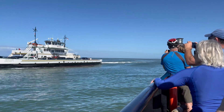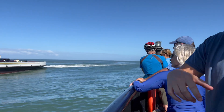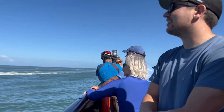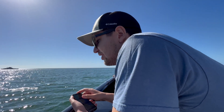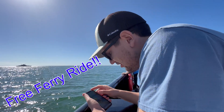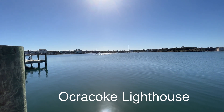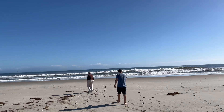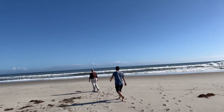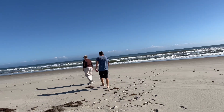Next we decided to take the ferry from Hatteras to Ocracoke — something all three of us have never done before. It takes about 60 minutes to get there and it's first-come, first-served. No reservations, and we took our car on board. Can you believe it was free? Before going back to the ferry, we decided to stop at the beach and go shell hunting. Did you know Ocracoke Island is considered one of the best shelling beaches in the United States?